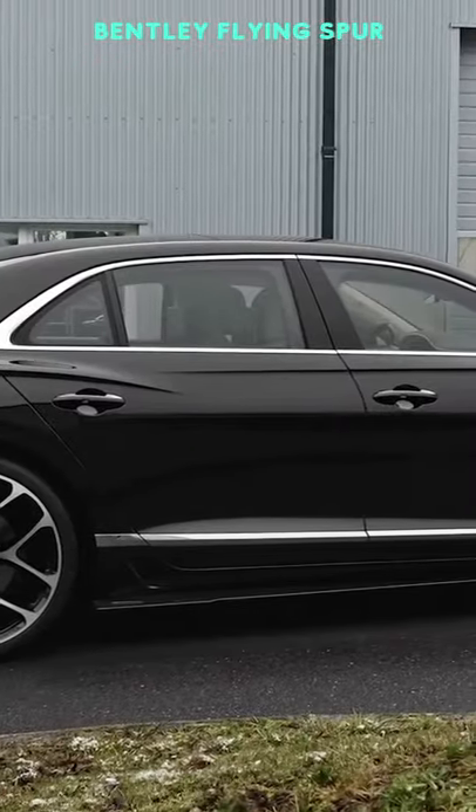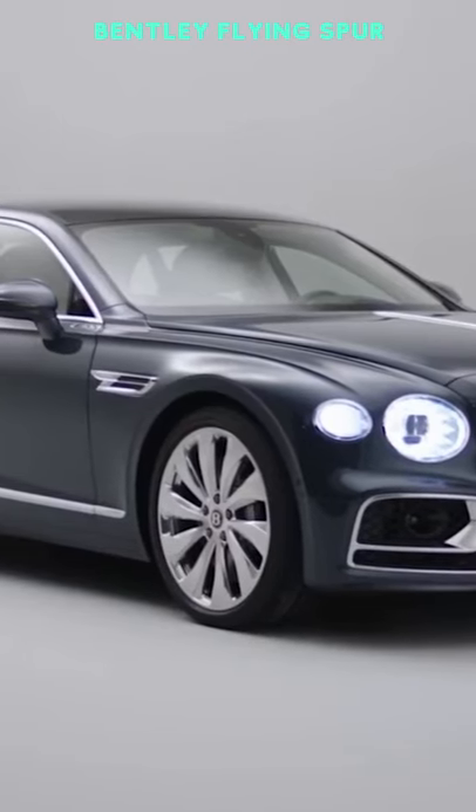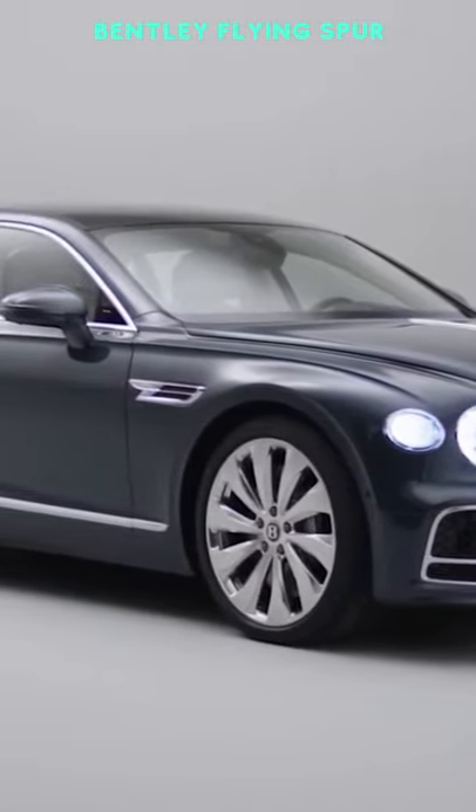The Bentley Flying Spur is the true pinnacle of British luxury on wheels. The top-end saloon is capable of pushing you back in the seat with its unbelievably fast acceleration.